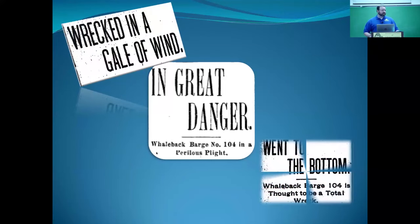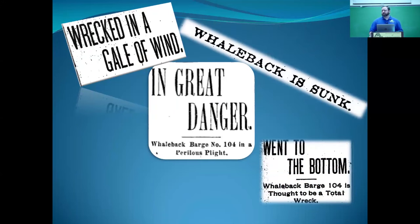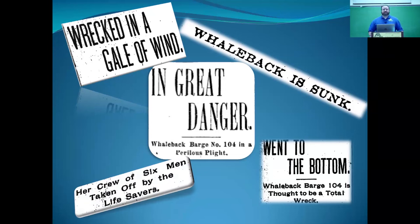This barge is getting pounded to pieces by the storm. There are men on the barge, even though it's an unpowered vessel, and they are in serious trouble. But the life-saving station is right there, and they do everything they can. They get out in a rowboat, climb up on the break wall, and get these guys off the barge — then turn around and their rowboat is gone. The lifesavers rescued the crew of the barge, and now they all need rescuing themselves. Fortunately, the tug that had lost the barge was still in the area and got everybody off. There are no casualties on Barge 104.